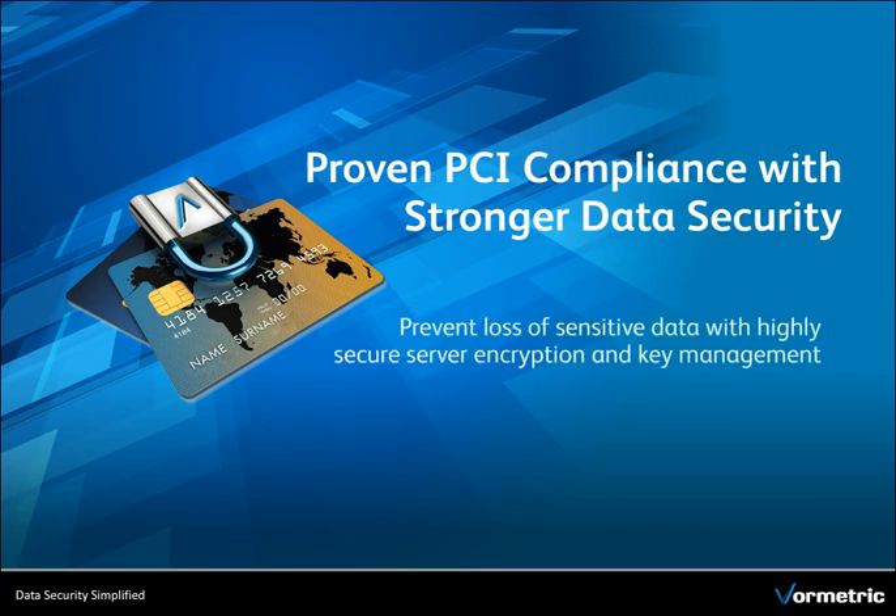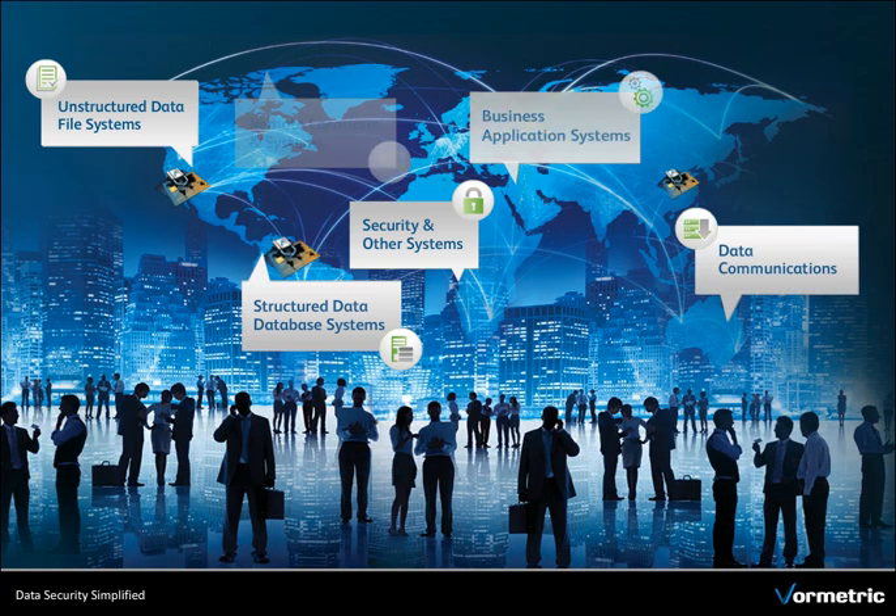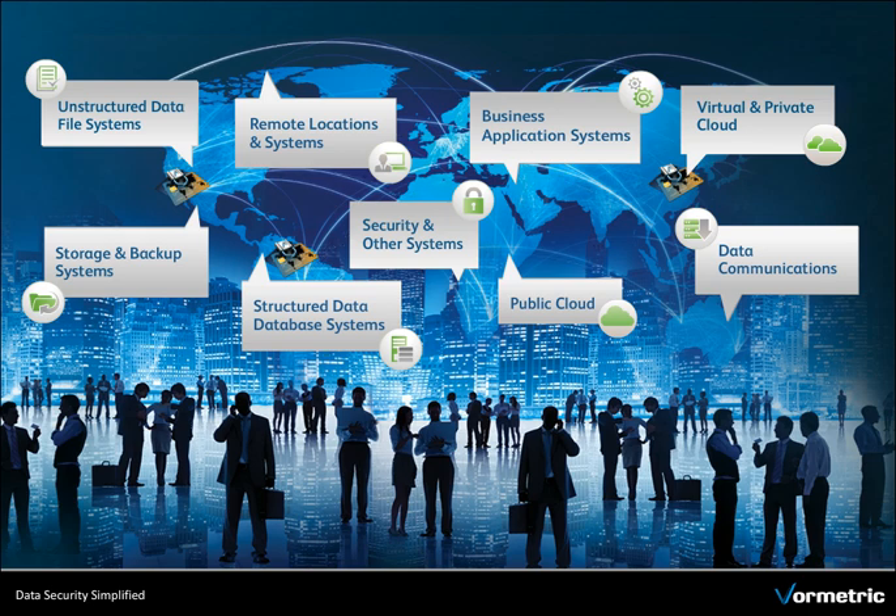Proven PCI compliance with stronger data security. Data exists in different formats, states and locations, including physical, private, virtual and cloud environments. A comprehensive data security strategy is needed that meets business and industry compliance requirements.